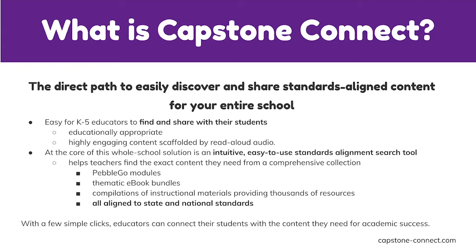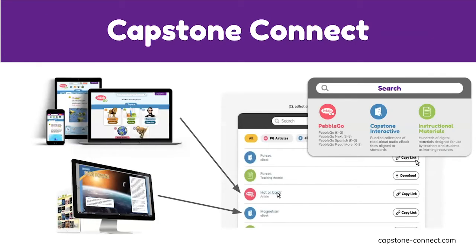The second powerful piece of Capstone Connect is the ability to search for content and then share it. You can search by keywords or by state standards and national standards like NGSS, or Common Core — all mapped to the content. Once you find the content, with one click you copy it and share it with students, who don't need a separate username or password — it takes them directly to the content.